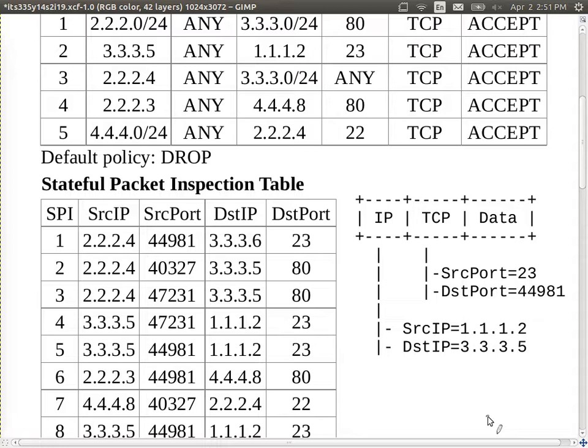When the firewall gets this packet, it first checks the packet addresses against the SPI table, going row by row. We first check: does this packet belong to any previously accepted connections? With TCP, we set up a connection via the three-way handshake, and then exchange packets belonging to that connection. The SPI table keeps track of connections set up in the past, and we should accept all packets belonging to any previously accepted connections.